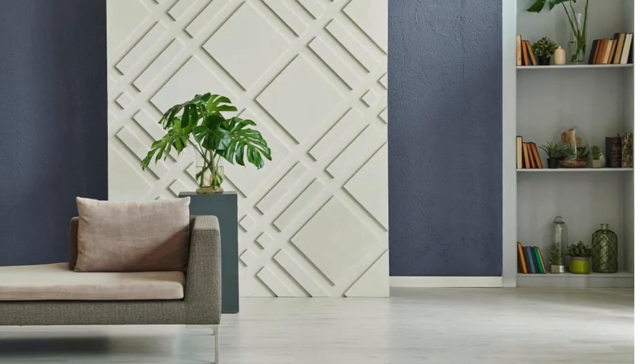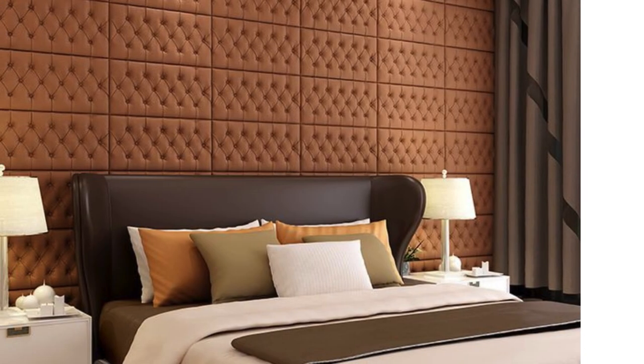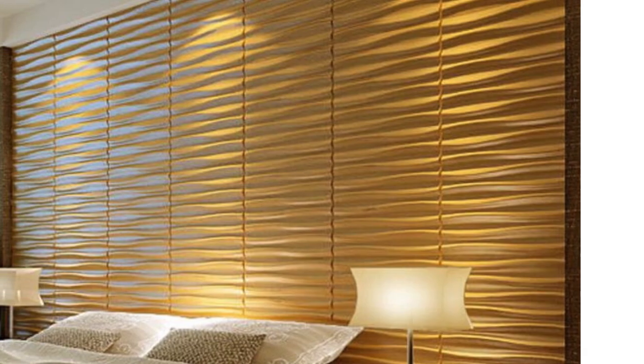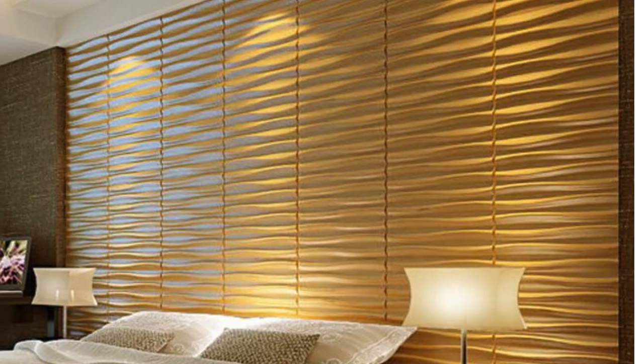In summary, PVC wall panels not only offer a stylish and cost-effective solution for bedroom interiors but also present a multitude of practical benefits. From easy installation and low-maintenance to health-conscious features and design versatility, these panels prove to be a versatile and functional choice for transforming bedrooms into aesthetically pleasing, comfortable, and sustainable spaces.